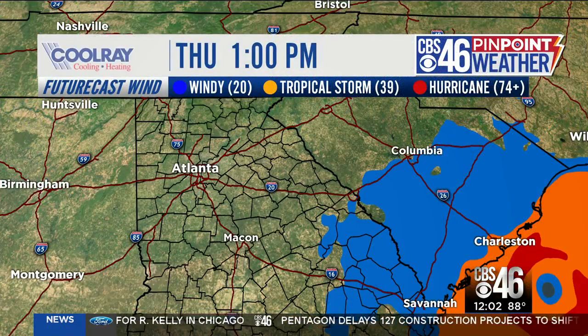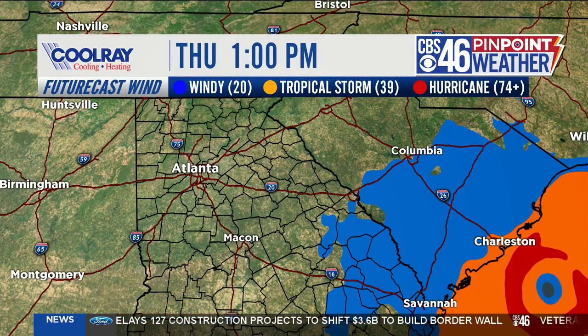As far as Dorian is concerned and how it's impacting us here in North Georgia — obviously we're not seeing any rain, it's been super hot and super dry — but we are seeing an impact in terms of wind. Looking at the future cast wind for the rest of the day, what you see in blue is a wind of at least 20 miles per hour, which is considered a wind advisory.